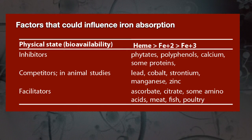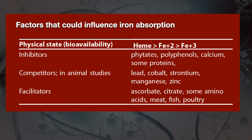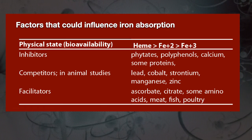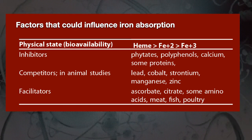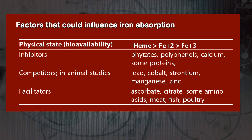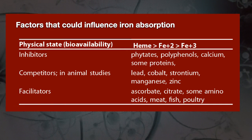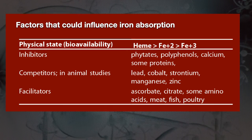Iron is a challenging micronutrient when it comes to absorption, and there are many factors that could influence iron absorption. Because iron deficiency anaemia is so common, it is very important that we understand these factors. There are inhibitors like phytates, polyphenols, calcium, and some kinds of protein that can reduce absorption. There are competitors like lead, cobalt, strontium, manganese, and zinc which can inhibit iron absorption. There are also facilitators which can improve iron absorption — these are ascorbate or vitamin C, citrates, some amino acids, and meat, fish, and poultry.